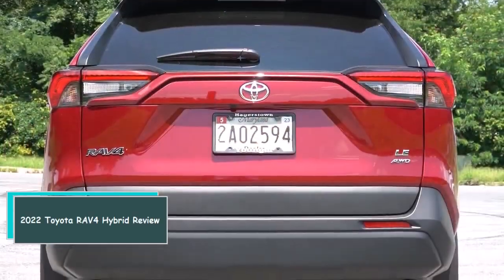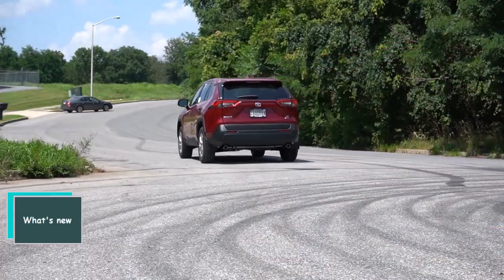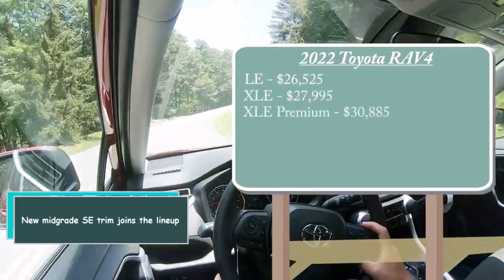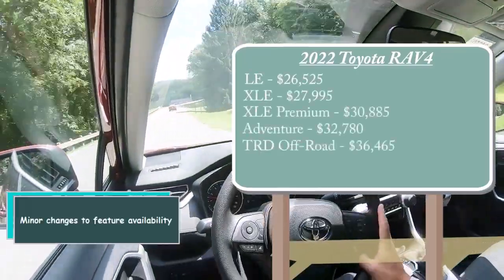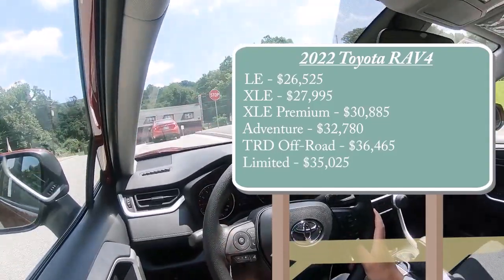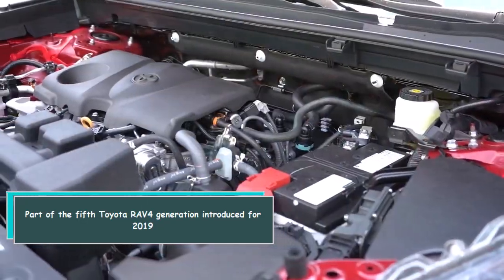2022 Toyota RAV4 Hybrid review. What's new: a new mid-grade SE trim joins the lineup with minor changes to feature availability. This is part of the fifth Toyota RAV4 generation introduced for 2019.